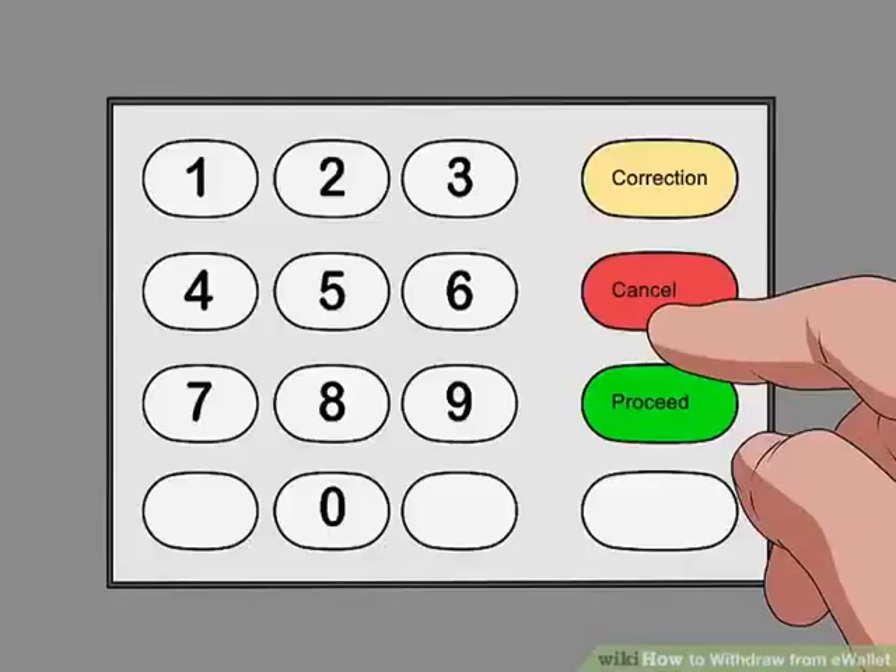Step 11: Verify that your transaction has ended before leaving the ATM. You have successfully withdrawn money from e-Wallet via ATM. You can also press Cancel to void the transaction.